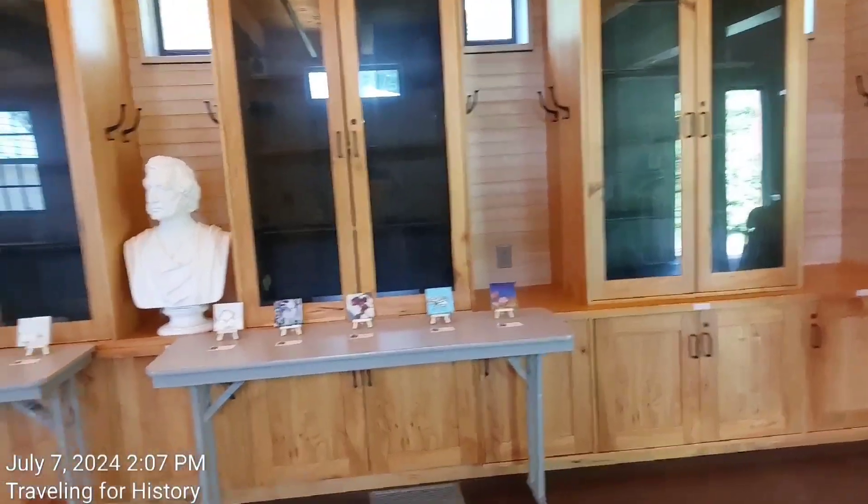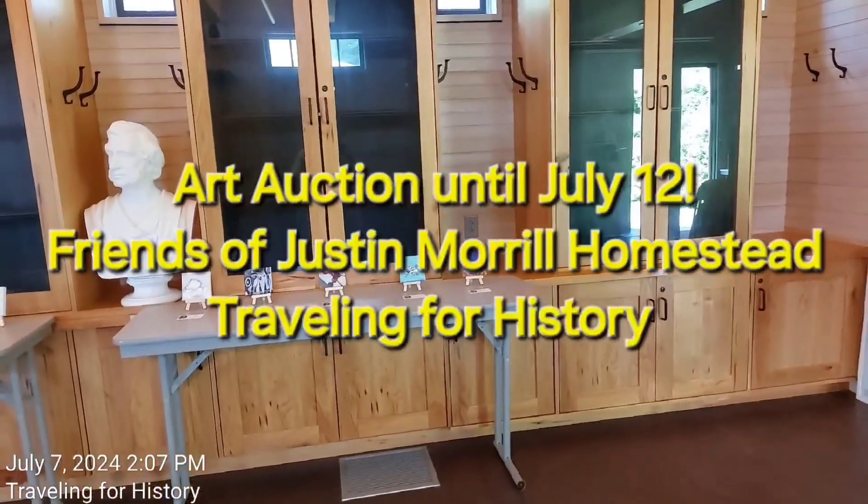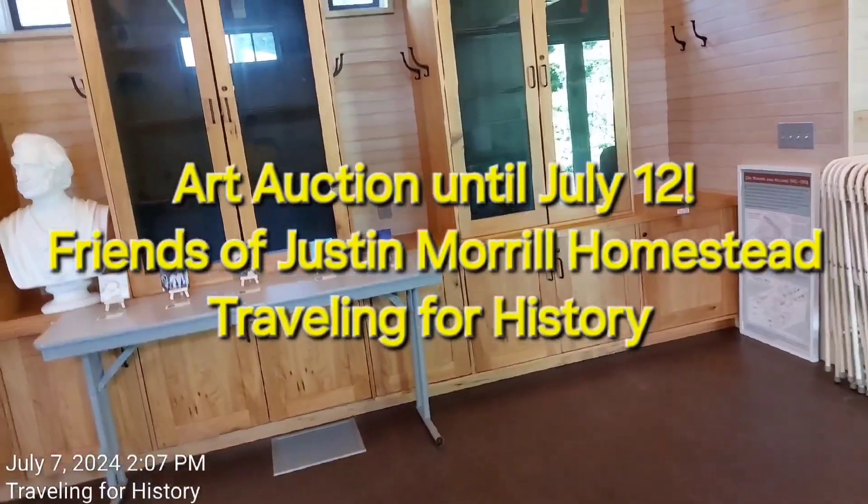All righty. Well, this is Patricia — I'm Traveling for History. Thanks so much for coming with me today. Until I see you again, have a fabulous rest of your day. Bye now.